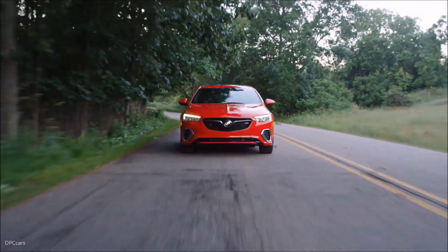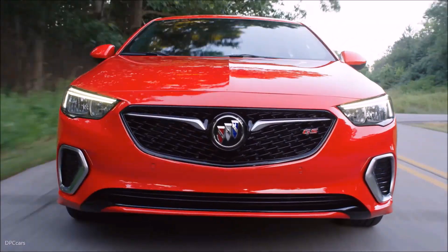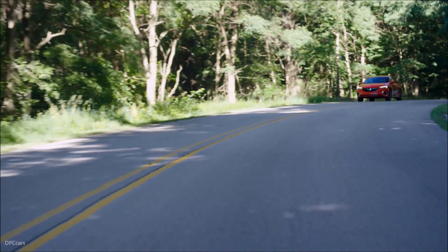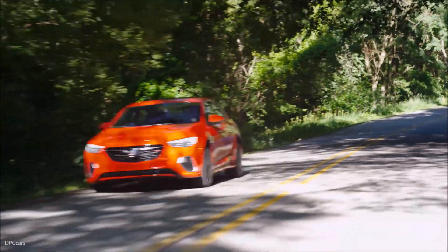Where spirited driving meets attainable luxury and sleek, sporty design meets modern usefulness, you'll find the 2018 Buick Regal GS — a car for commutes that are anything but common.